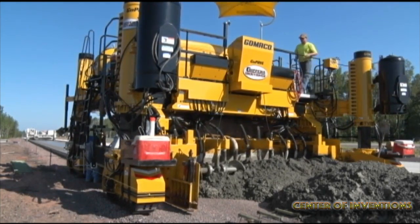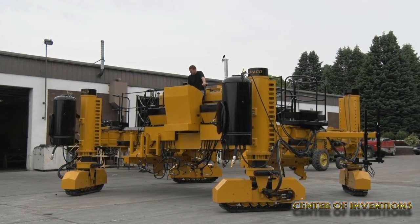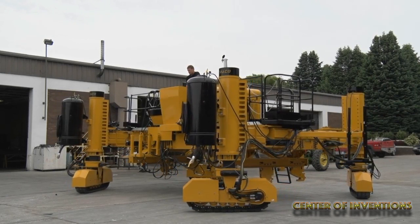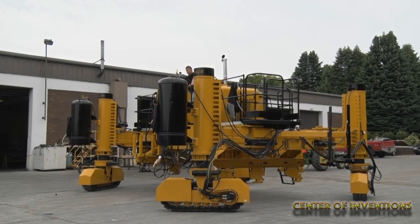The GP3 slip form paver has been designed for easy transport. The paver can be switched to transport mode by simply driving the legs around to the transport position. The operator can take this paver to transport mode in minutes without assistance.